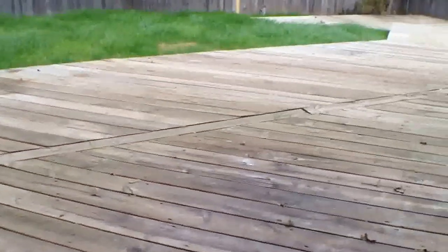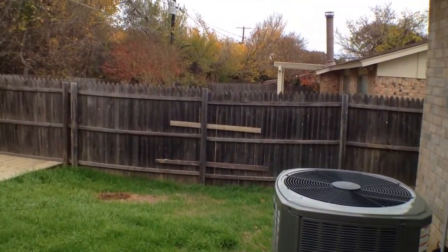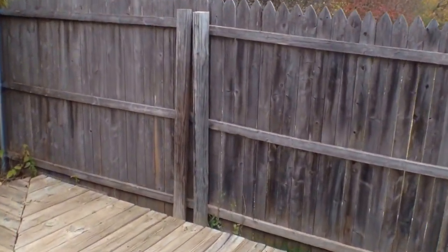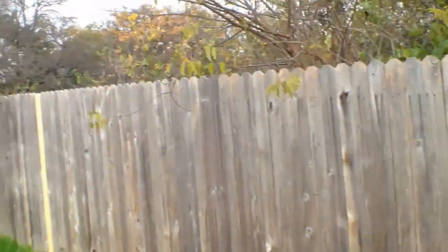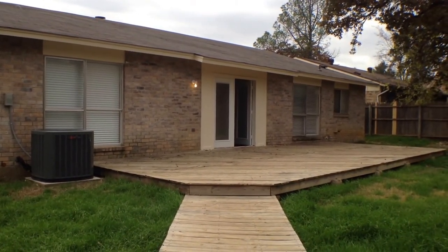We'll make our way back down the connecting hallway, making a right turn to the entryway, and a right turn back into the main living area. We'll step out the back door, which features glass windows with interior blinds. The door opens onto a wooden deck across the back of the home, with wood fence all the way around. This concludes our tour of 3501 Palomino Drive in Arlington, Texas.